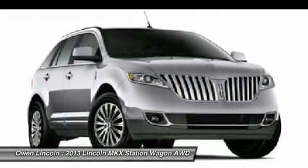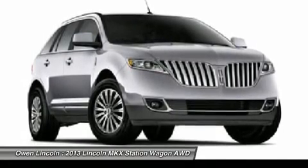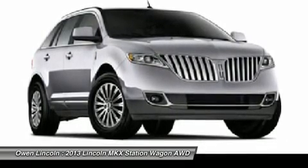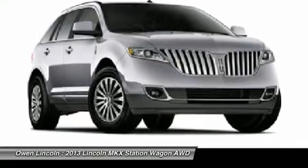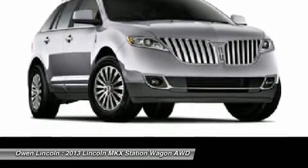Warranty: 4 years / 50,000 mile warranty, 6 years / 70,000 mile warranty, 4 years / 50,000 mile complimentary maintenance. Chrome tips, light emitting diode tail lights, easy fuel capless filler.